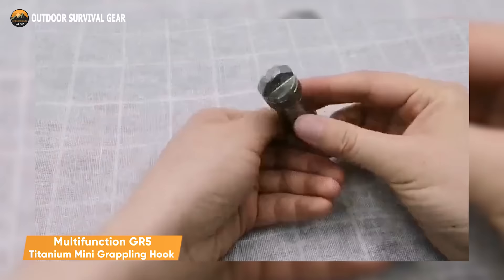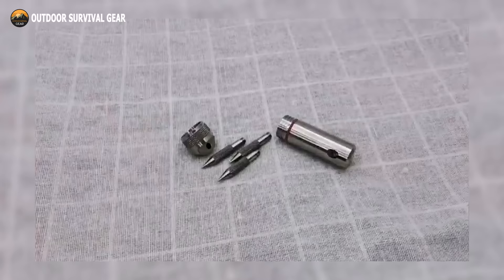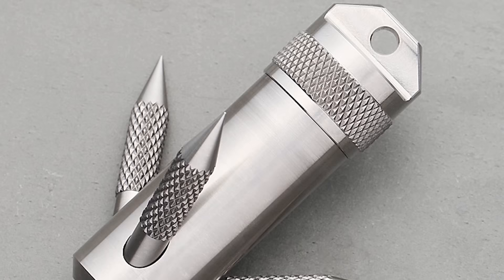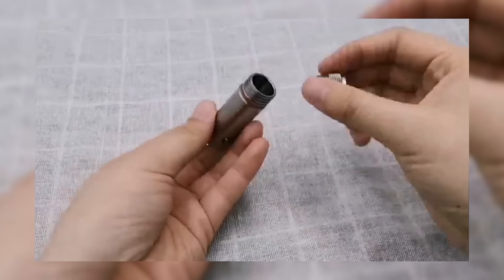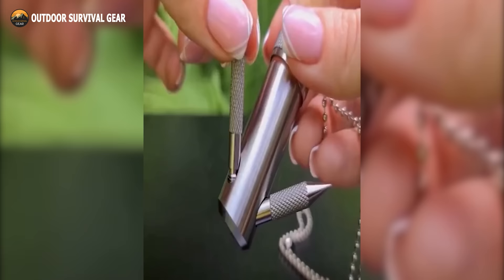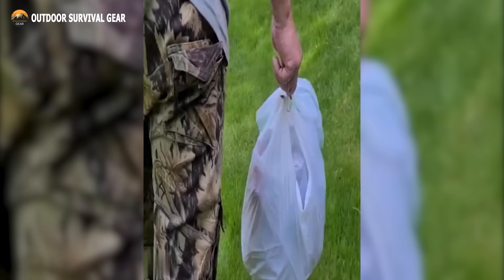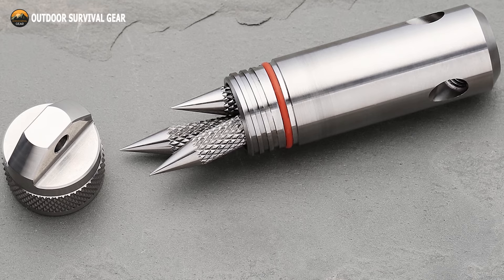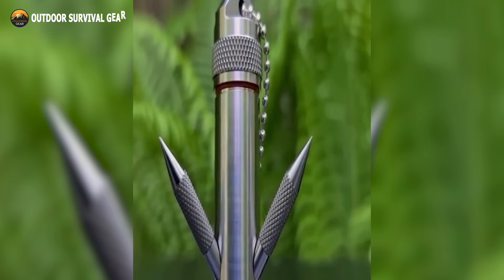The Multifunction GR5 Titanium Mini Grappling Hook is a next-level tool that looks like a capsule you can add to your keychain. It measures two inches and has a screw-on lid, making it perfect storage for small valuables like cash, pills, and other essentials. Made from high-quality titanium alloy, it is incredibly durable. A special seal provides water protection, ensuring your belongings remain safe. The capsule comes with three spikes that turn the device into a grappling hook — perfect for a fishing tackle box, self-defense, or holding several bags with one hand. It can handle up to 132 pounds of load and even doubles as a toothpick.